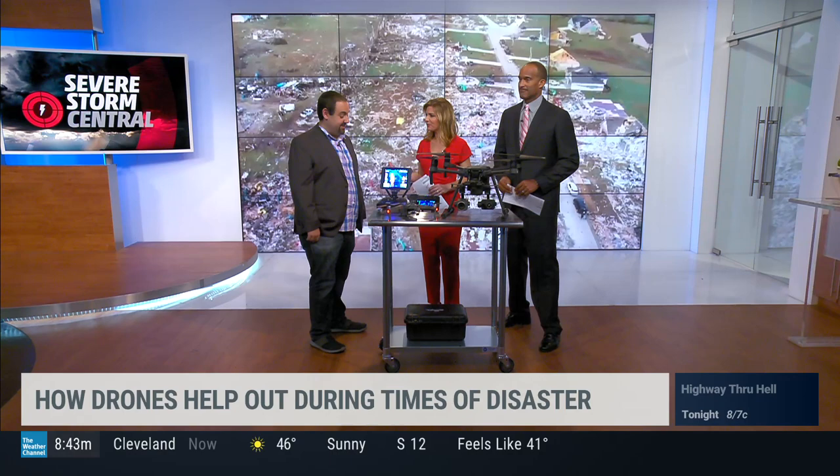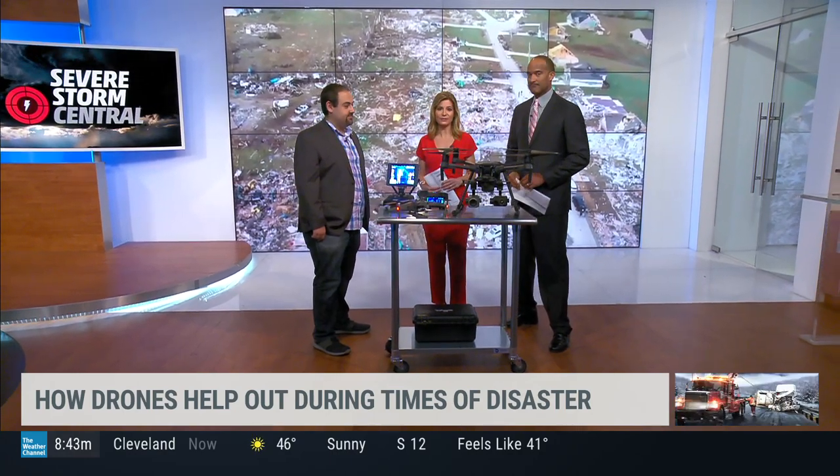Matt Sloan, CEO of Skyfire Consulting — thank you so much. Excellent information, and potentially life-saving information as well.